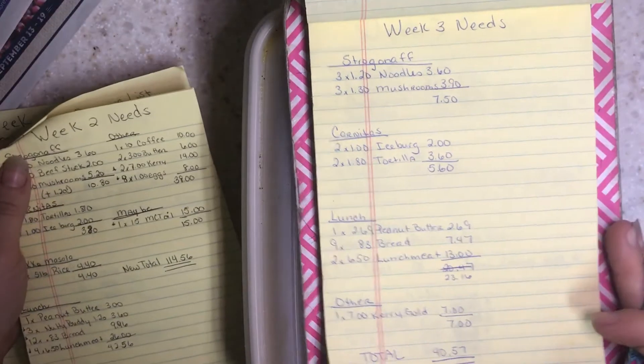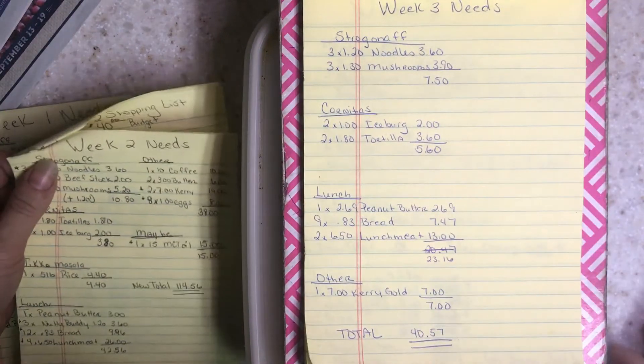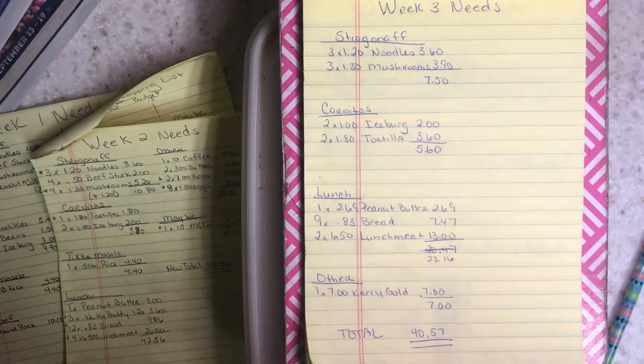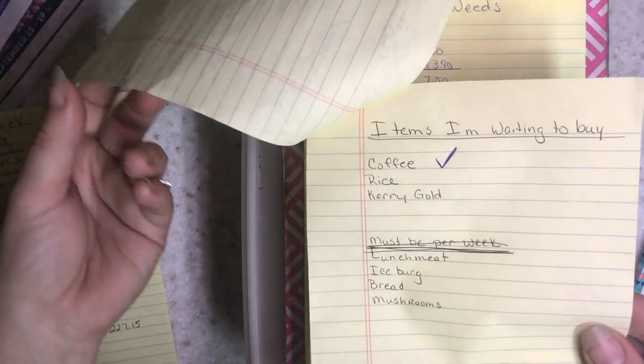So my new total for everything I need to buy to finish No Spend September is $40.57, which is kind of great. This is week three and I still have weeks four and five, which means I have the ability to buy everything I need.